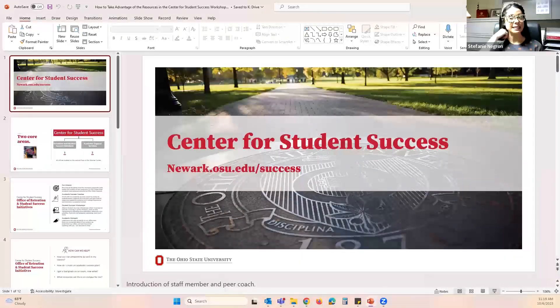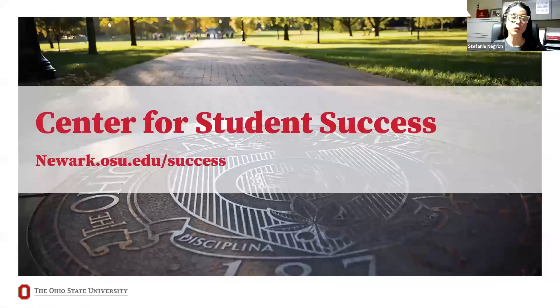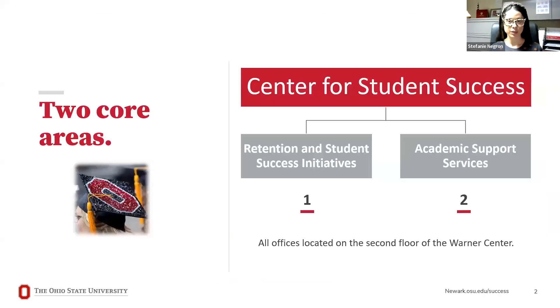The idea of the Center for Student Success might be new for a lot of you, so we are here to break it down for you. There are two core areas under the umbrella of the Center of Student Success — retention and student success initiatives, which is my team, and academic support services. All of these resources are located on the second floor of Warner for the 2023-2024 academic school year.